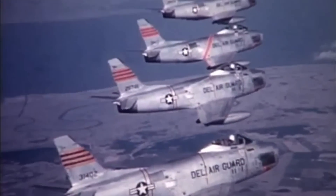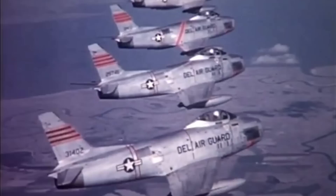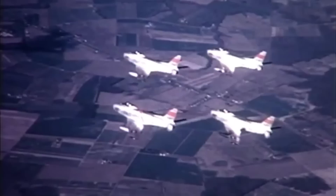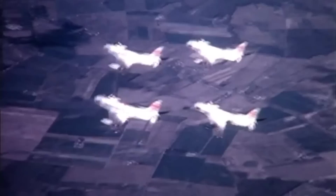The F-86 Sabre is one of those aircraft that established itself as a legend of aerial warfare. Mainly remembered for its epic battles against its great rival, the MiG-15, during the Korean War, the Sabre was pretty much the mainstay fighter for many Western-oriented nations during the 1950s.